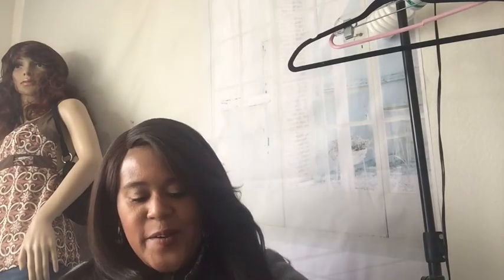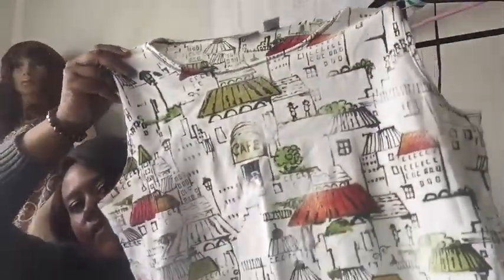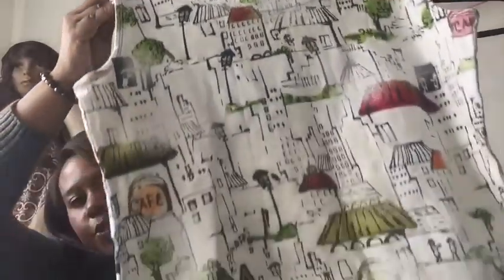Another size 3 — maybe the same person donated these. Another sleeveless Chico's shell. I like the other print better though, and this one is 100% cotton so it does not stretch.